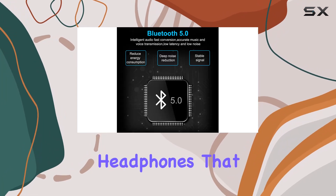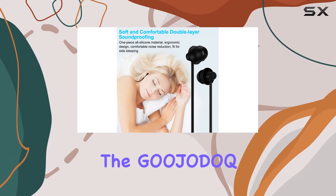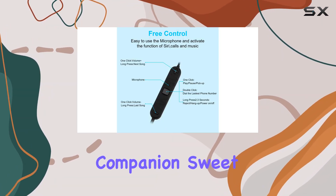In conclusion, if you're in the market for sleep headphones that check all the boxes — from comfort and noise isolation to impressive battery life and sound quality — the GOOJODOQ Bluetooth sleep headphones, J23-2 model, might just be your perfect sleep companion. Sweet dreams.